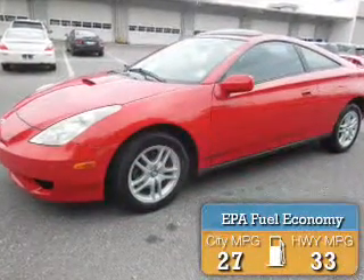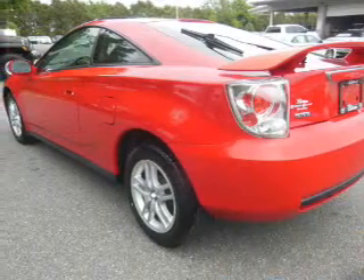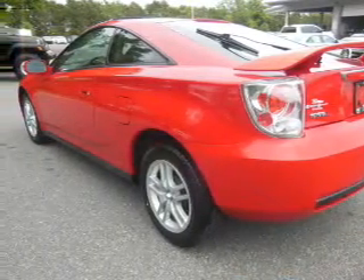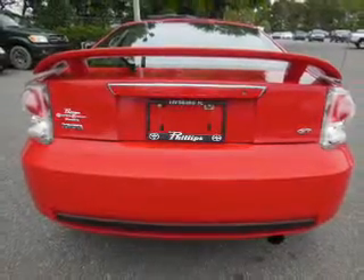Great fuel efficiency saves you money by requiring fewer trips to the gas station. The features include a power sunroof, alloy rims, and anti-lock brakes.